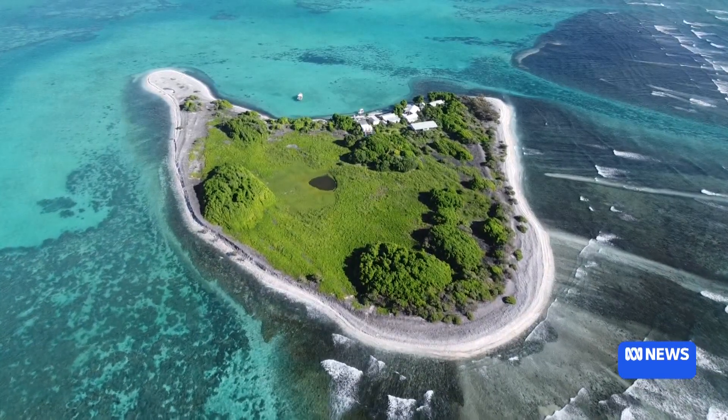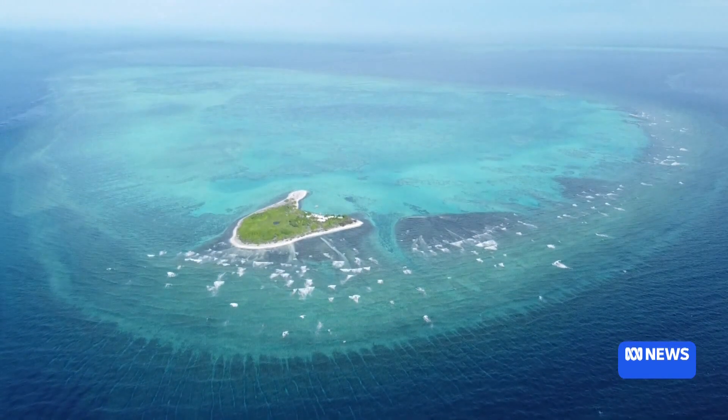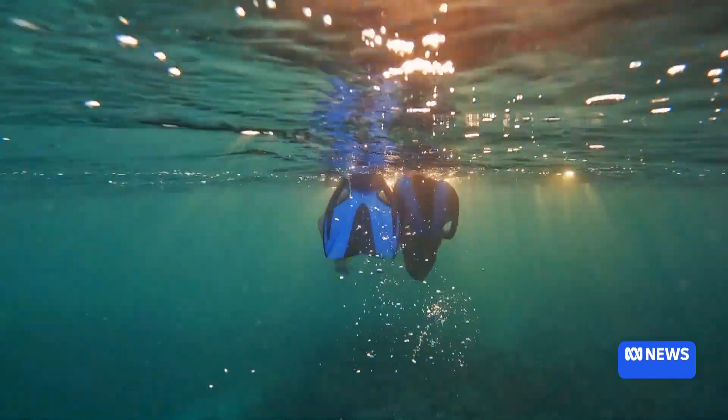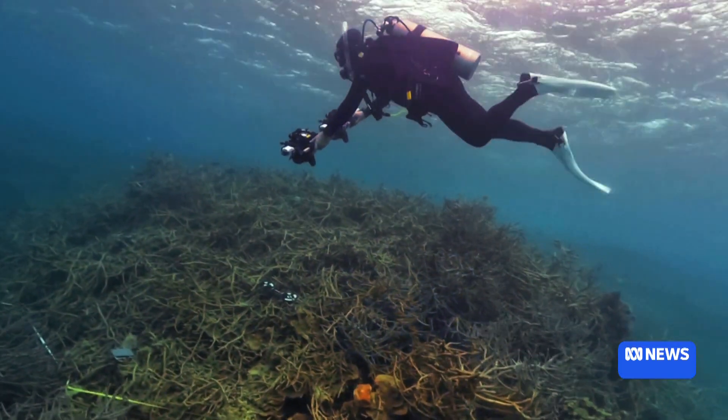One Tree Island is a remote research station 100 kilometres off the central Queensland coast. Warmer than average ocean temperatures last summer caused widespread damage, and it's estimated more than 50% of the coral has died here.